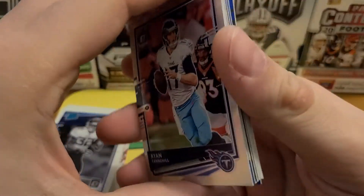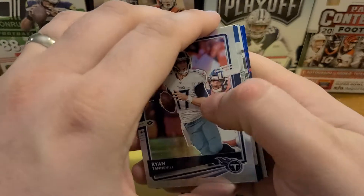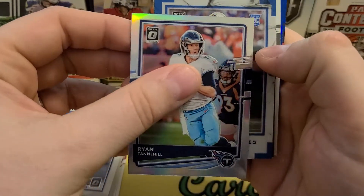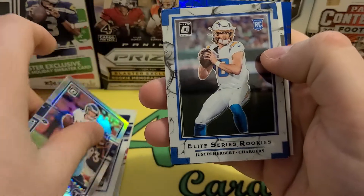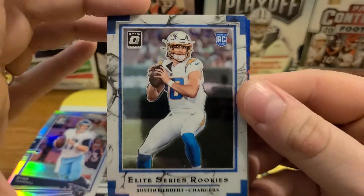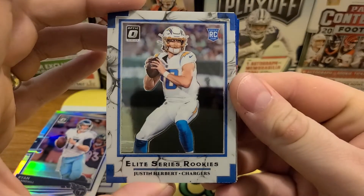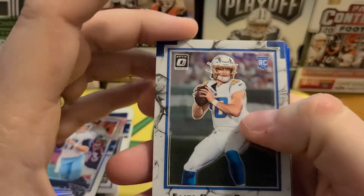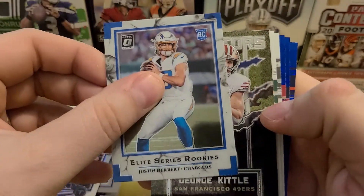Looks like we've got a holo — not a rookie — Ryan Tannehill. So we got a Titans hot pack here so far. And then looks like an elite series rookie. Man, is that Herbert? Nice! I wasn't expecting that kind of Herbert, so that is very, very cool — sharp looking card.